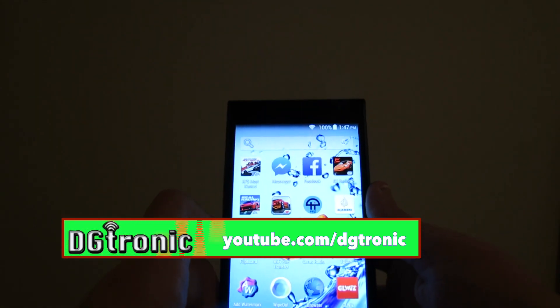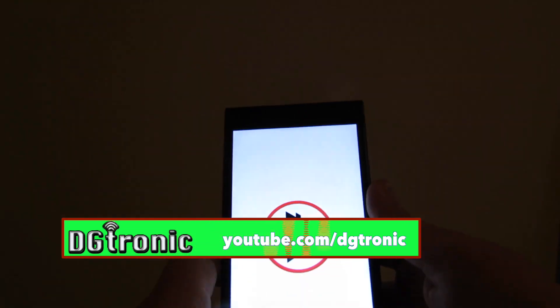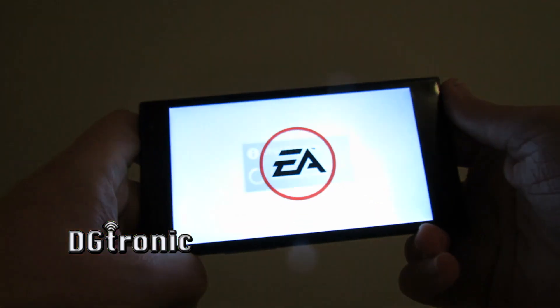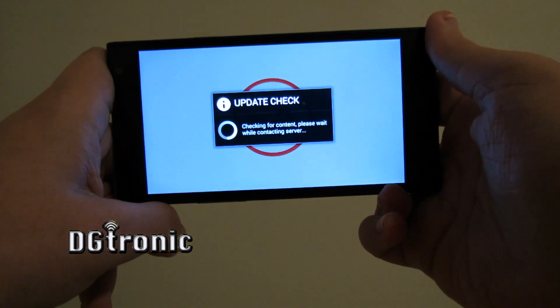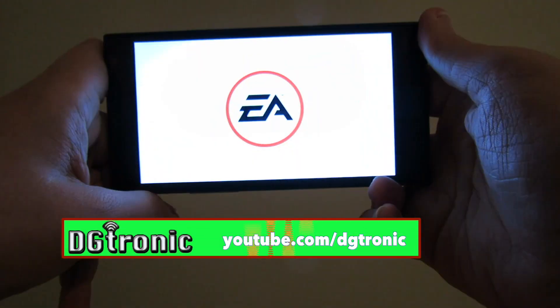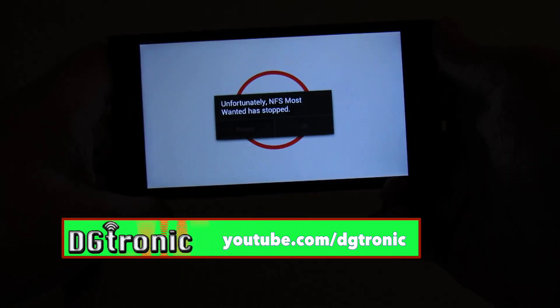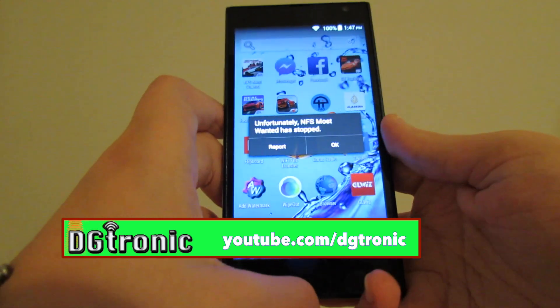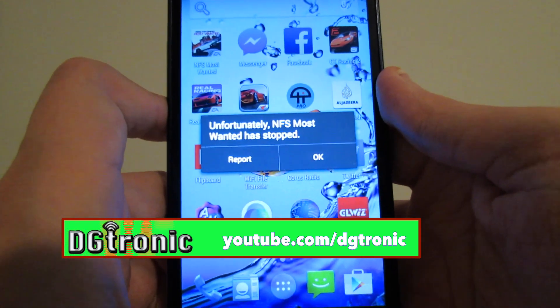Let's try Need for Speed. And for some reason, Need for Speed crashes just like it did on the F1S.